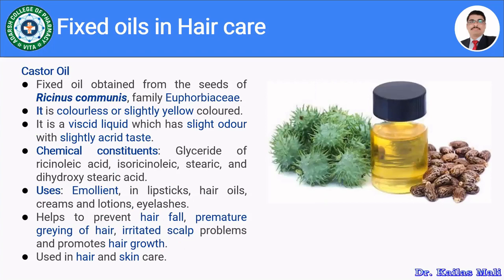Castor oil is a fixed oil obtained from seeds of Ricinus communis, belonging to family Euphorbiaceae. It is colorless to slightly yellow, a viscous liquid with a slight odor and acrid taste. It mainly comprises glycerides of ricinoleic acid, isoricinoleic acid, stearic acid, and dihydroxystearic acid. In hair care, it is used to prevent hair fall and premature graying, help with irritated scalp problems, and promote hair growth.